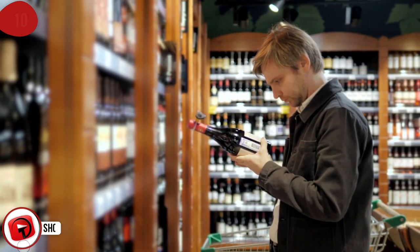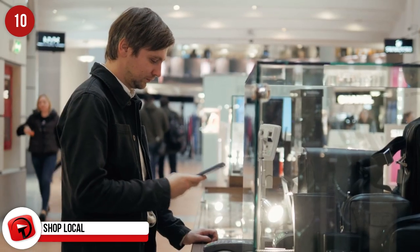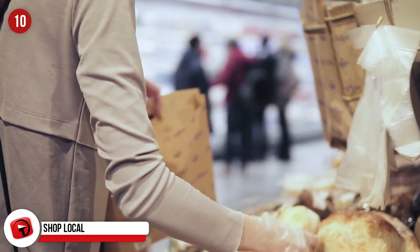Shop Local. We know you're tired when you arrive in a foreign country, but take a few extra minutes to stop at the local store and shop for things like water and snacks. It'll be so much cheaper than buying it from the hotel.